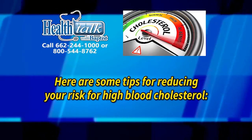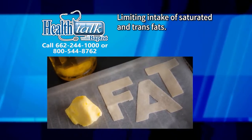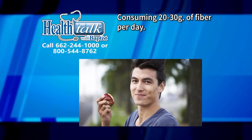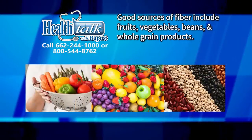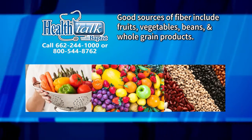Here are some tips for reducing your risk for high blood cholesterol: Limiting intake of saturated and trans fats, consuming 20 to 30 grams of fiber per day. Good sources of fiber include fruits, vegetables, beans, and whole grain products.